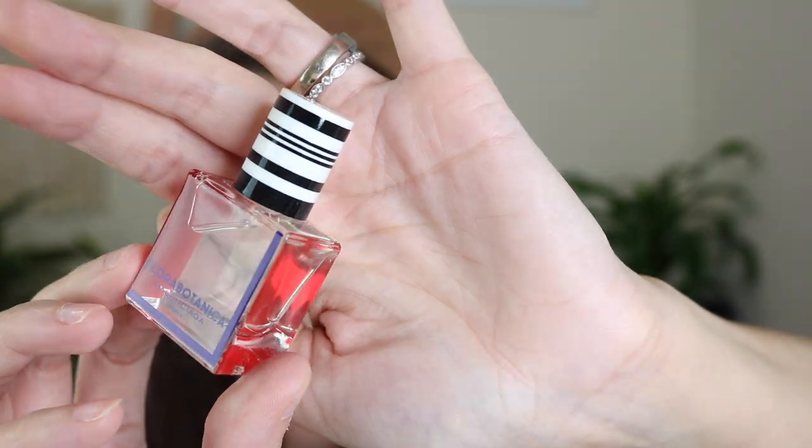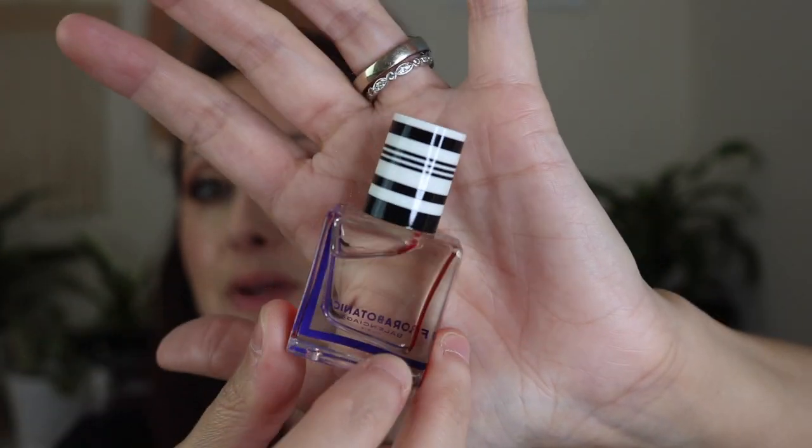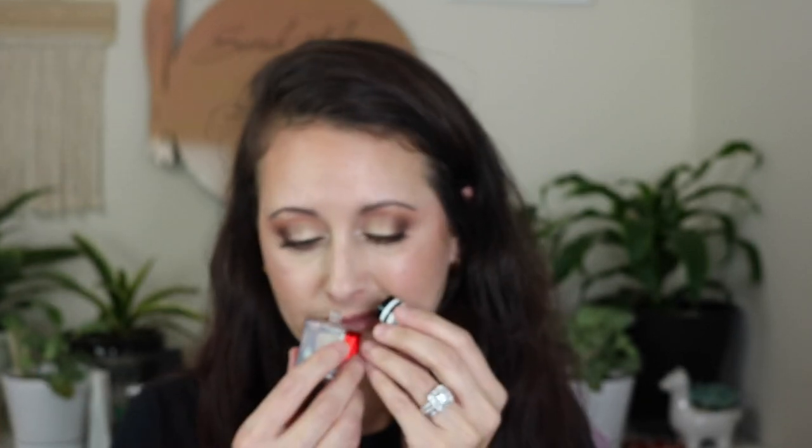I have got a mini of Flora Botanica from Balenciaga. I love this — even the mini bottle is so pretty. It's got the red on the insides of the walls, and the blue, and the cute little cap. This is a stunning rose fragrance, like a very fresh green rose fragrance, and it's got a beautiful cannabis note in it that's not at all overpowering. It's a stunning fragrance. I need to find a full bottle — this has been discontinued, it's becoming increasingly hard to find and incredibly expensive.